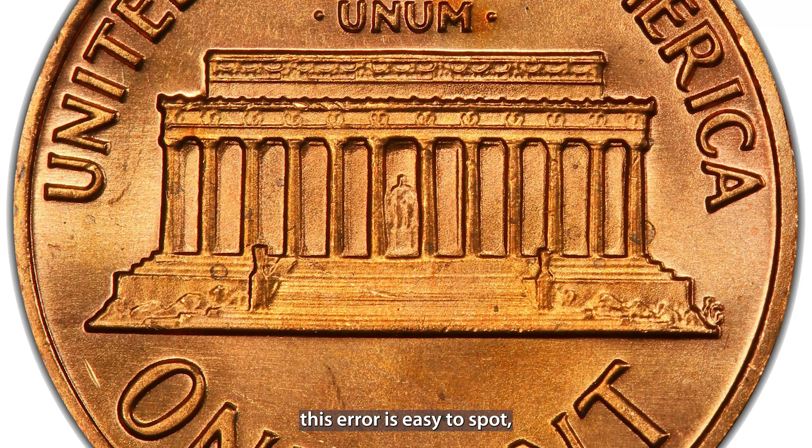Another coin you should be on the lookout for is the 1972 doubled die Lincoln penny. This penny has one of the most well-known doubling errors in U.S. coin history, with clear doubling visible on the words Liberty and In God We Trust. Unlike some other doubled dies, this error is easy to spot even without magnification. A 1972 doubled die Lincoln penny in uncirculated condition can be worth up to $1,200.